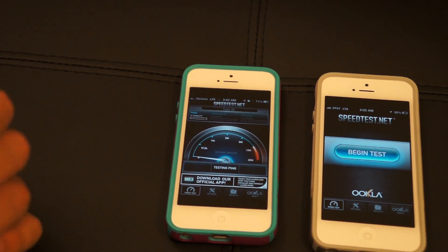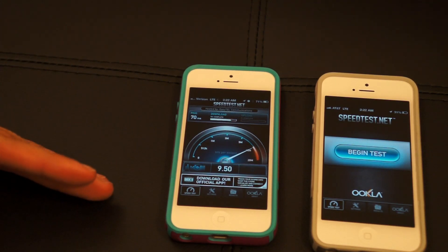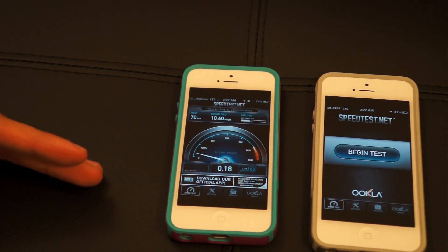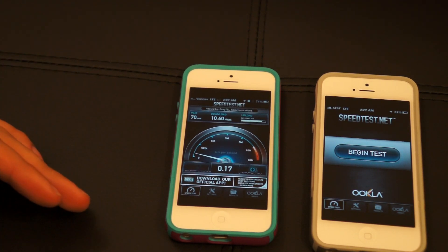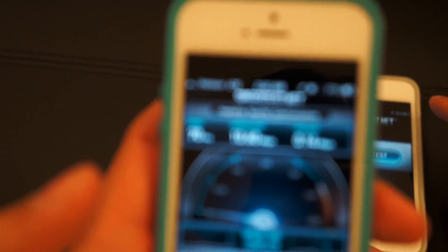Verizon LTE has been out longer so it should be more established. Right now we're looking at 7, 8, 9 — it's going 10, 10 megabits down. And less than one up.